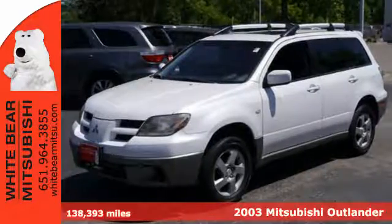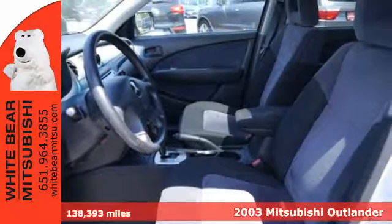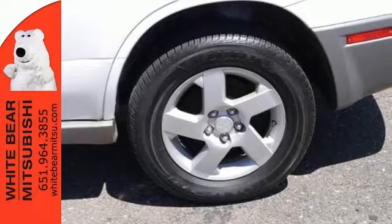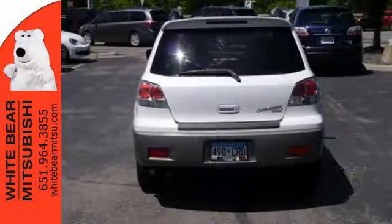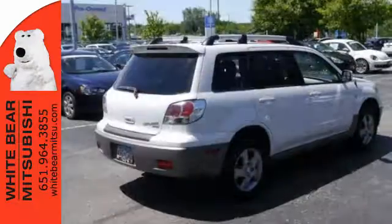It's a 2003 Mitsubishi Outlander. Standard features include dual front airbags, a CD player, power windows and dual power mirrors. It also includes cruise control, variable intermittent windshield wipers, air conditioning and over 60 cubic feet of storage space with the seats folded.